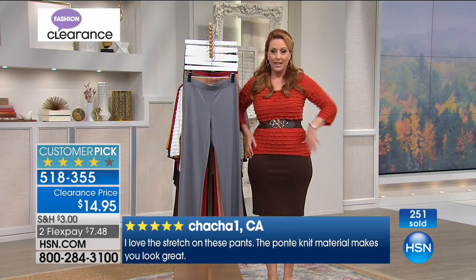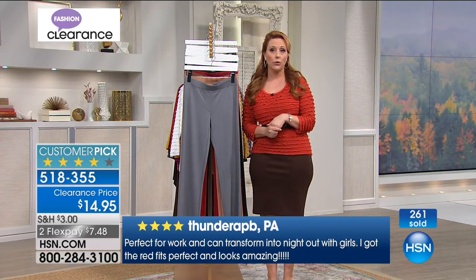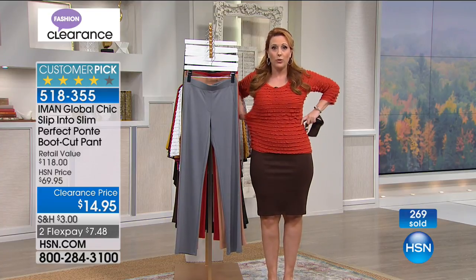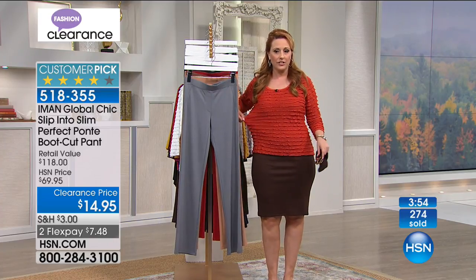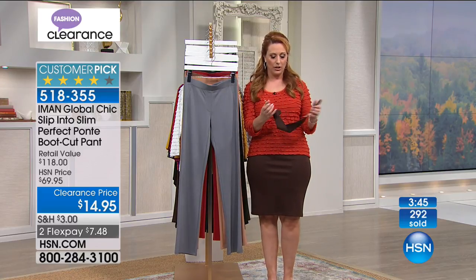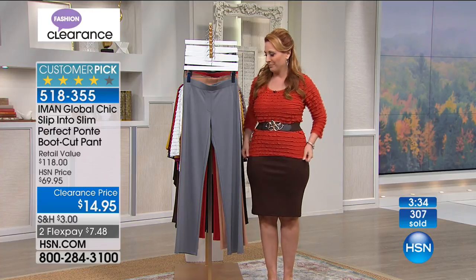The Slinky ruffle top is true to size. I'm a medium, Annette is a large, Sonia had an extra small on. This is a very roomy top — you do not have to size up at all. It's got these really delicate layers of ruffles that are so flattering. It's only $29.95. The belt is also available from Slinky.